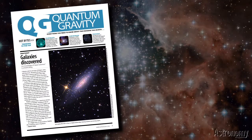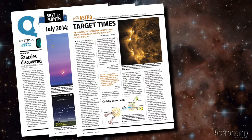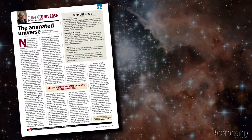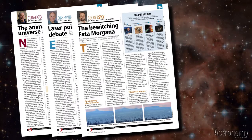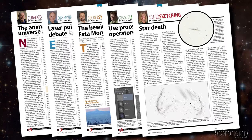The usual features are all there too, including Quantum Gravity, The Sky This Month, Ask Astro, Reader Gallery, New Products, and Bob Berman on Motion in the Cosmos, Glenn Chappell on Laser Pointers, Steve O'Meara on Atmospheric Illusions, Adam Block on Processing Operators, and Erica Ricks on Sketching Star Death.